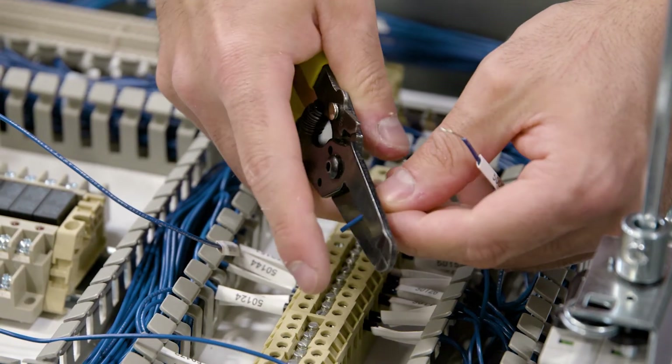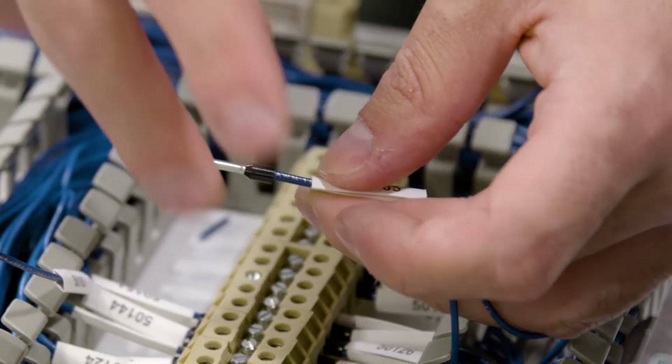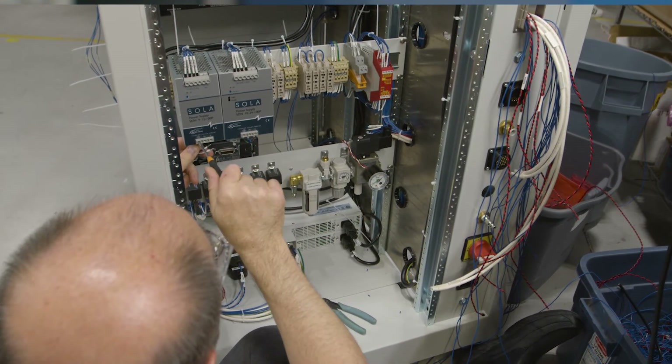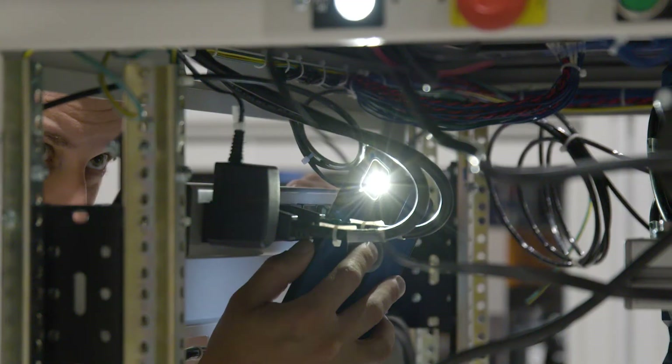Our process at CircuitCheck is to ensure our customer gets what they need. We do this by being extremely flexible. We make sure that our process is nimble, that we meet the customer's requirements, and that we're capable of altering process, changes, and customer requirements to ensure they get what they intended to get.